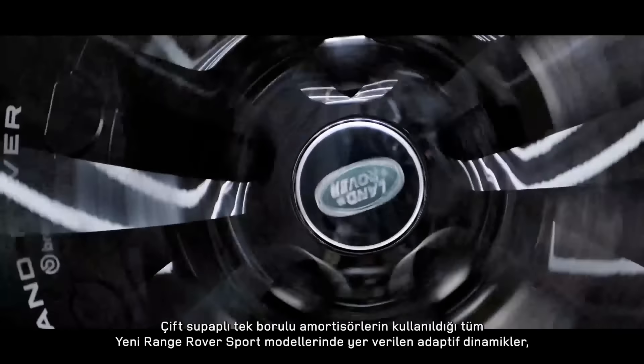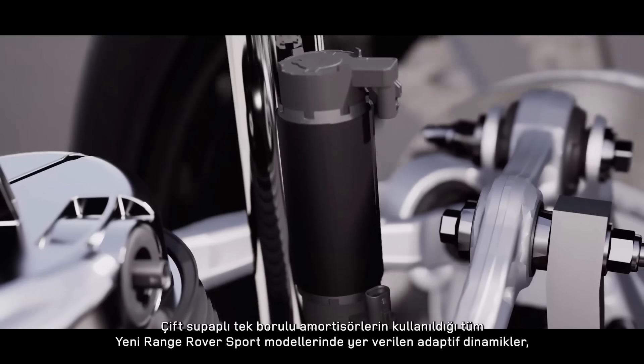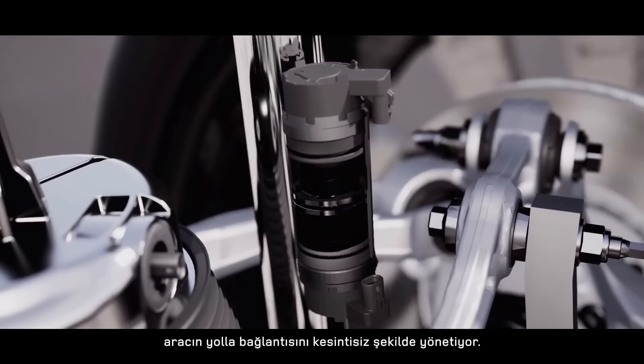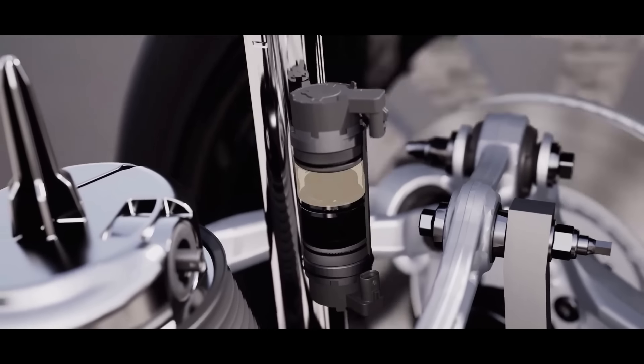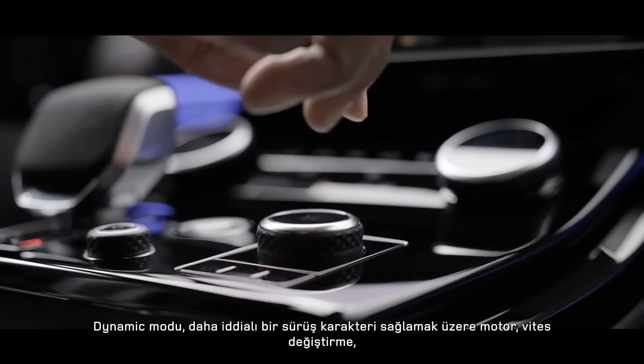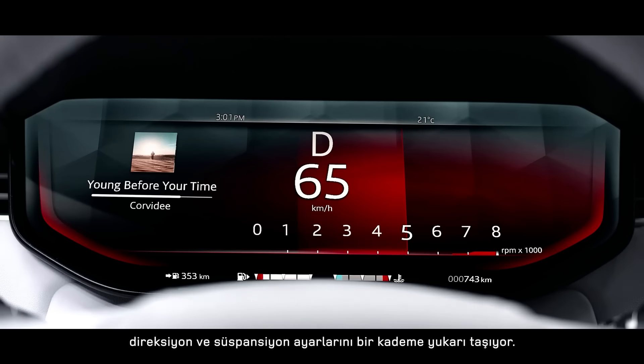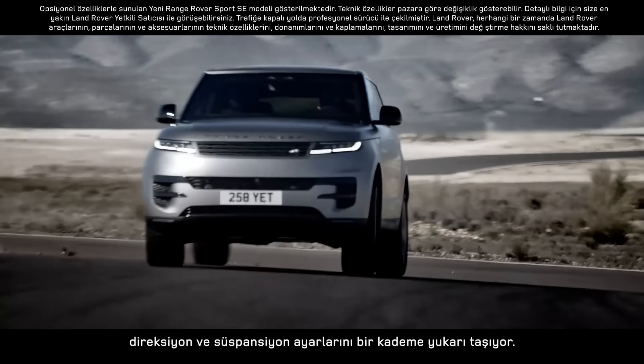Adaptive Dynamics is fitted to every new Range Rover Sport, with twin-valve monotube dampers continually managing the connection to the road. Dynamic mode provides a step change in engine, gear shift, steering, and suspension settings to deliver a more assertive driving character.